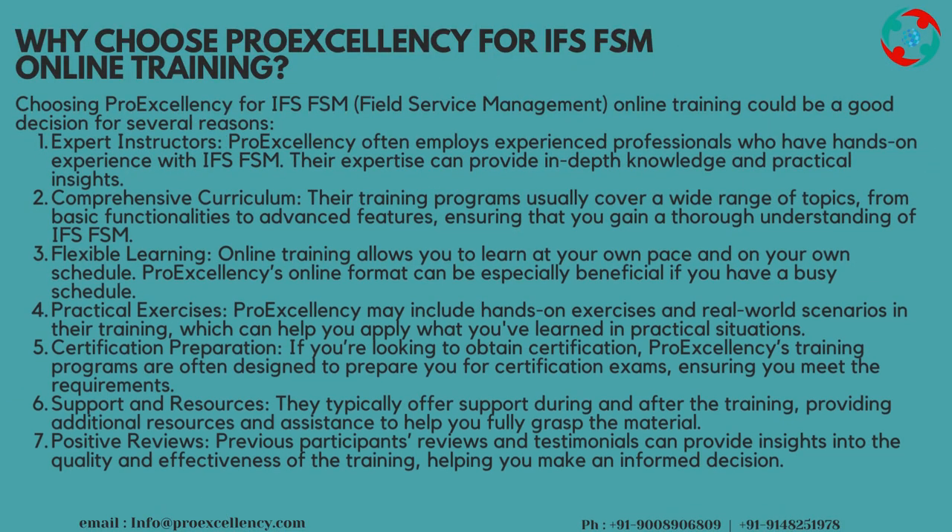Why Choose ProExcellency for IFS FSM Online Training? Choosing ProExcellency for IFS FSM, Field Service Management, Online Training could be a good decision. Expert Instructors: ProExcellency employs experienced professionals who have hands-on experience with IFS FSM. Their expertise can provide in-depth knowledge and practical insights. Comprehensive Curriculum: their training programs usually cover a wide range of topics, from basic functionalities to advanced features, ensuring that you gain a thorough understanding of IFS FSM.